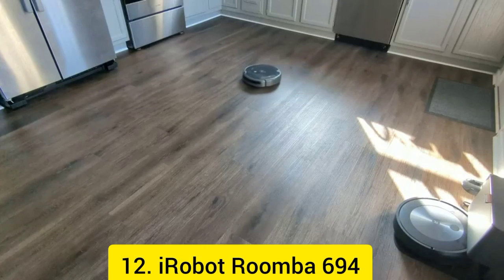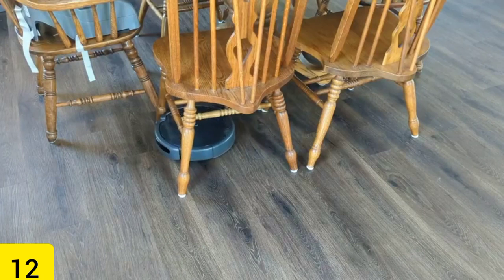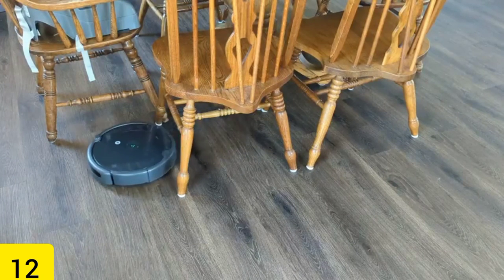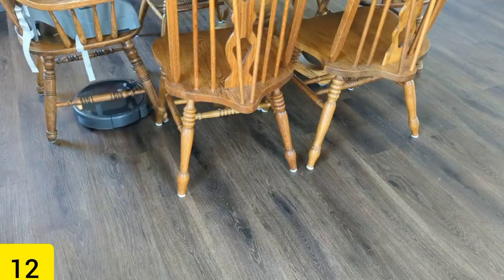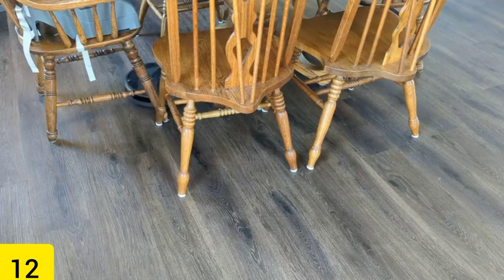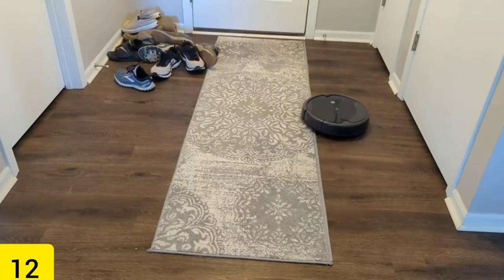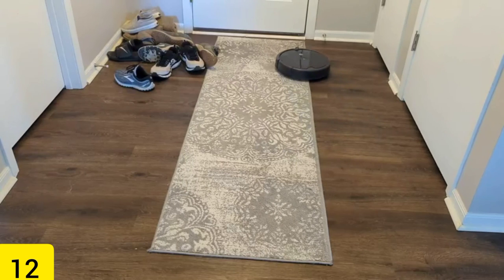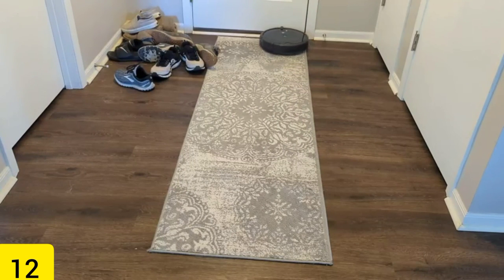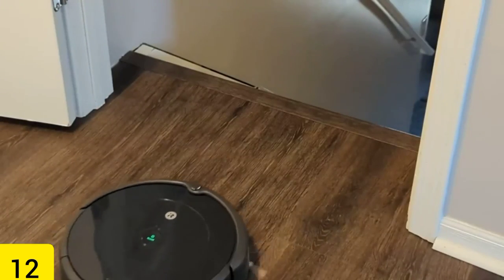Number 12: iRobot Roomba 694. You can get one that does everything for you by purchasing the iRobot Roomba 694, which retails for $236, down from its original price of $274. It is a best-seller on Amazon with over 76,000 five-star reviews. Plug it in and get it all set up, and it will help keep your house smelling nice and looking clean. The gadget is capable of self-charging and possesses a three-stage cleaning method that removes dirt, debris, and dust from hard surfaces as well as carpets.